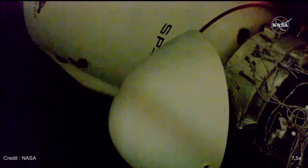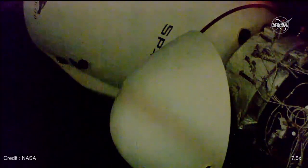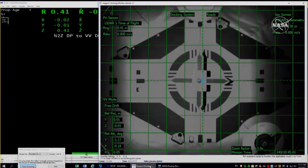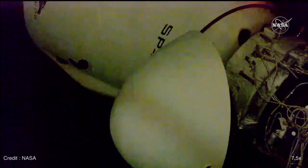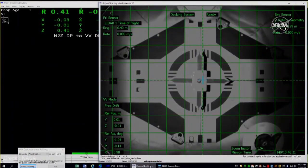That soft capture ring will continue until sensors indicate those hooks are ready to drive and create hard capture, and that should take about 15 minutes. Hard capture complete. The second set of hooks has driven into the International Space Station. Everything by the book this morning and on time, with Crew Dragon making contact with the International Space Station's IDA-3 at 6:08 a.m. Central Time.